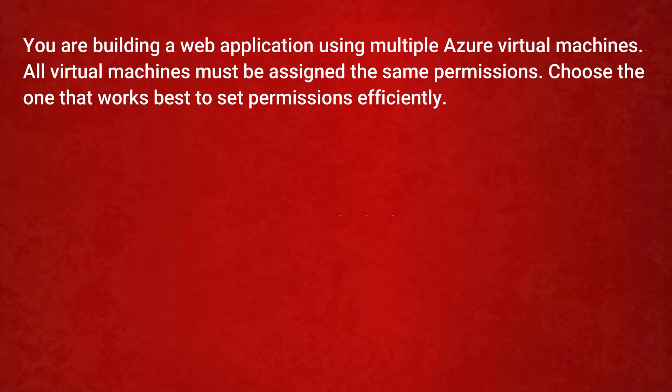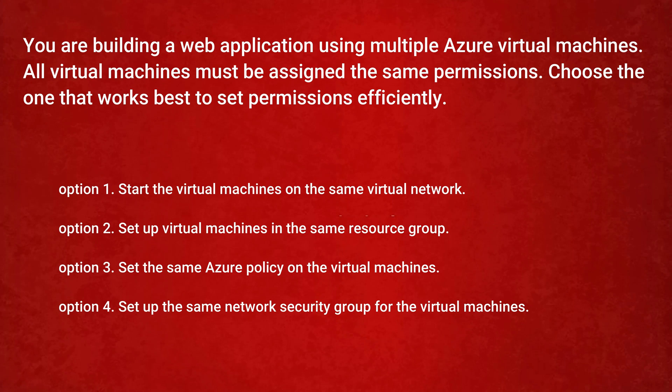The next question is: you are building a web application using multiple Azure virtual machines. All virtual machines must be assigned the same permissions. Choose the one that works best to set permissions efficiently. Option 1: Start the virtual machines on the same virtual network. Option 2: Set up virtual machines in the same resource group. Option 3: Set the same Azure policy on the virtual machines. Option 4: Set up the same network security group for the virtual machines.